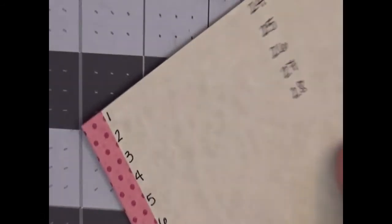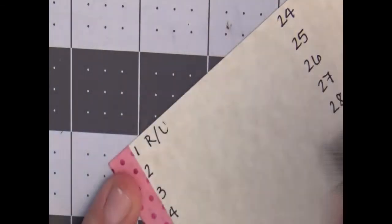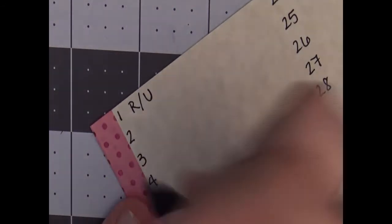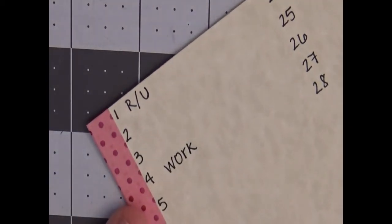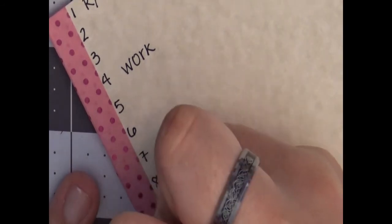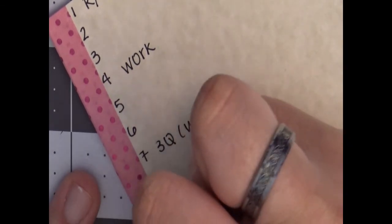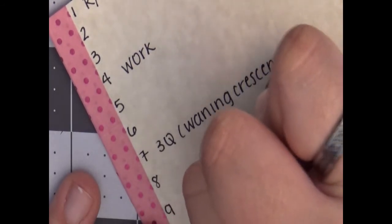To start off, on the first I have rent and utilities due — I'll just abbreviate that as R&U. On the fourth I have work. On the seventh there is a waning crescent moon, so I'm going to put three-quarter and then waning crescent.